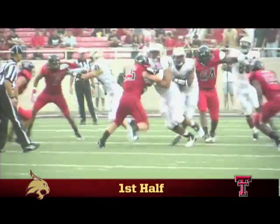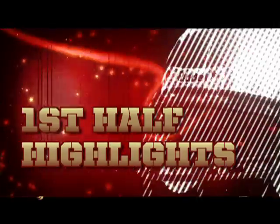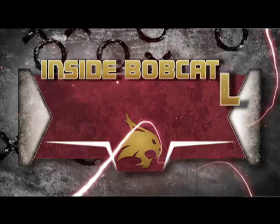The Bobcats outrush the Red Raiders 122-27 in the first half. Marcus Curry provided 66 yards by himself, and we head into the locker rooms in Lubbock with the Bobcats holding a 10-9 lead over Texas Tech.